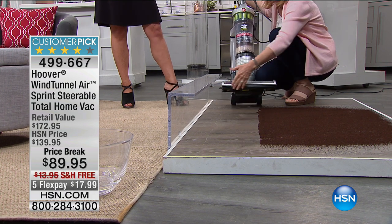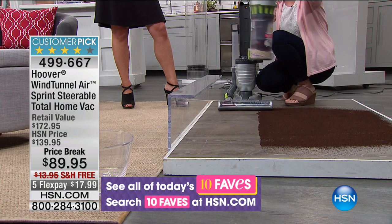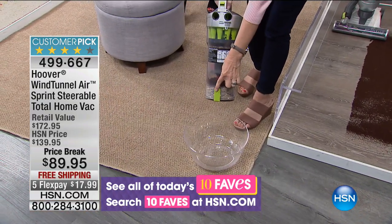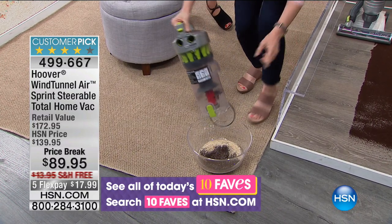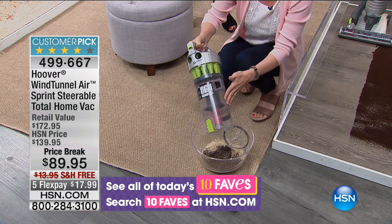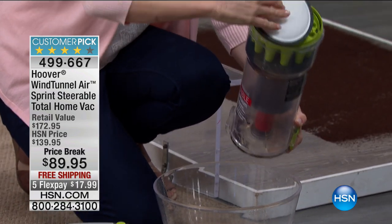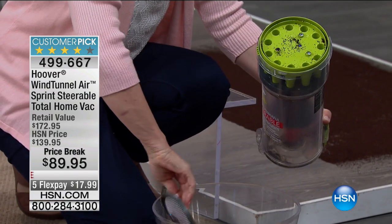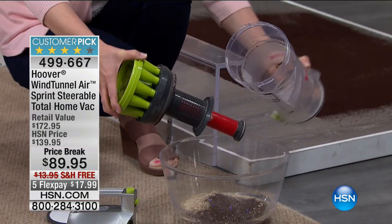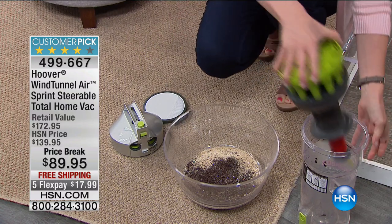It has Wind Tunnel 3 technology — on the bottom there are three air channels instead of the regular one. You never have to buy a bag or a filter. Let me show you how to pop it off — you take it over to your trash and empty it out. A lot of times with vacuums, pet hair collects around the canister and over time the vacuum starts to lose suction. Hoover designed this so you can take the entire canister apart — here's your rinseable filter, you never have to buy one, you can tap it out and rinse it when it gets dirty. You can take the canister completely apart and clean it so it's like new every single time.